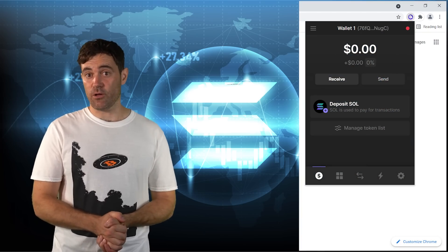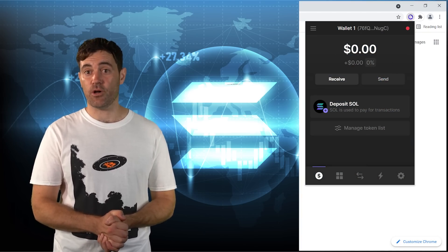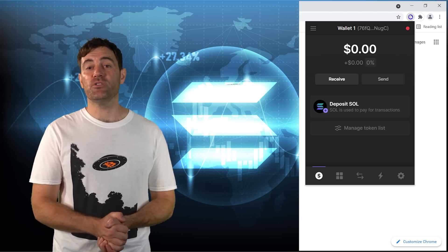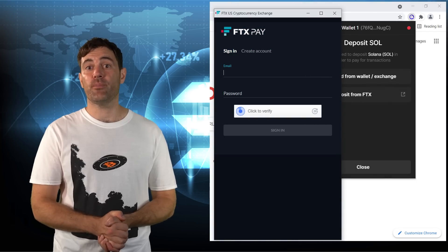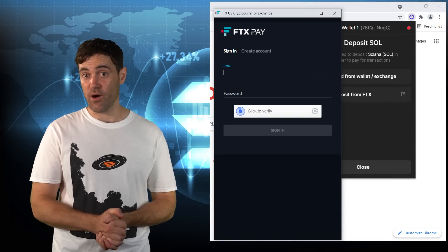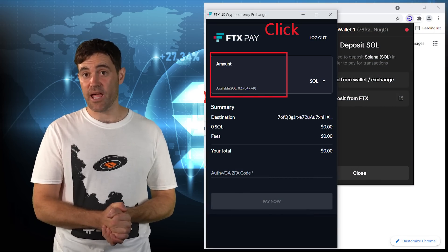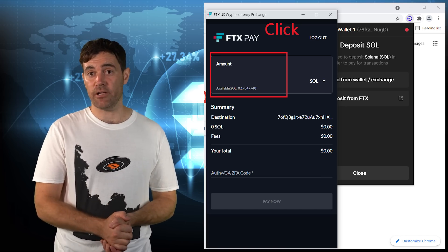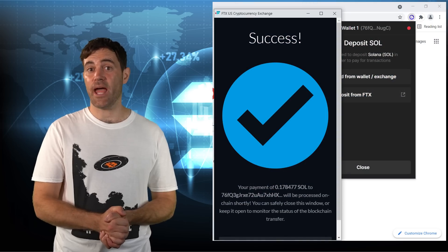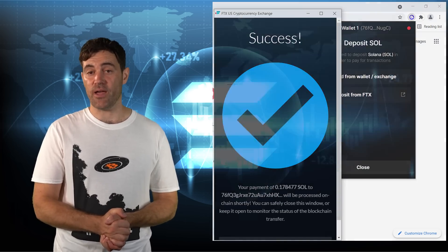After you've purchased some SOL coins on FTX US, open up the Phantom Web Wallet by clicking the puzzle piece in the top right of your browser, and then click on Deposit SOL. Click on Deposit from FTX, and a pop-up should show up prompting you to sign in to your FTX US account. After signing in, you'll have to manually type in how much SOL you want to transfer into Phantom from FTX US. Note that your SOL balance is noted just beneath the area where you input this number. Once you've clicked Pay Now, another pop-up will confirm that your withdrawal was successful, and you can close out that window.